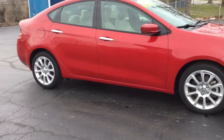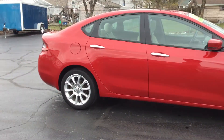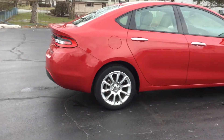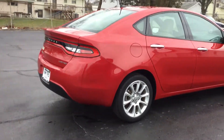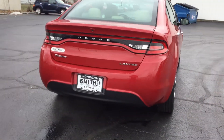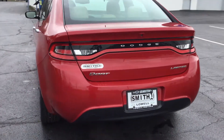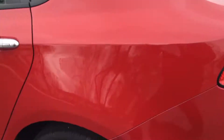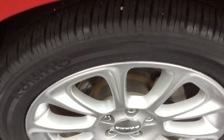It has a GPS navigation system, heated front driver and passenger seats, along with your heated steering wheel. It has leather interior, your power driver seat, and remote keyless entry. The tires do have a lot of tread left on them.